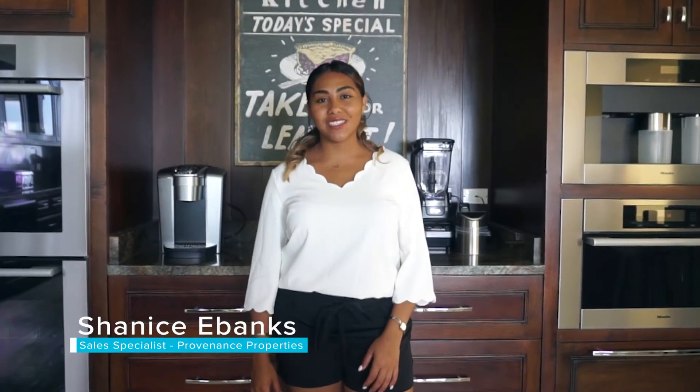Hi everyone, I'm Shanice Ebanks from Providence Properties and I'm the Olea Sales Specialist. I just purchased a home and I'm currently in the process of purchasing kitchen appliances. So I thought, who best to get advice from than Camada Bay's own Cynthia Hugh, owner of Bon Vivant. Here's what she had to say.